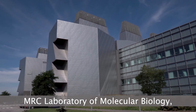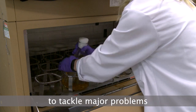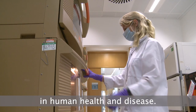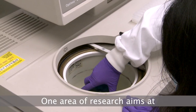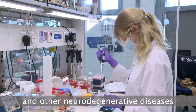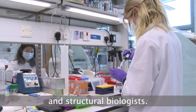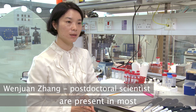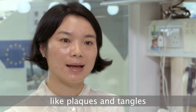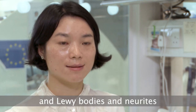Here at the MRC Laboratory of Molecular Biology, scientists are using these concepts of structural and molecular biology to tackle major problems in human health and disease. One area of research aims at a molecular understanding of Alzheimer's disease and other neurodegenerative diseases, and involves a collaborative effort between neuroscientists and structural biologists. Abnormal protein structures are present in most neurodegenerative diseases, like plaques and tangles in Alzheimer's disease and Lewy bodies and neurites in Parkinson's disease.